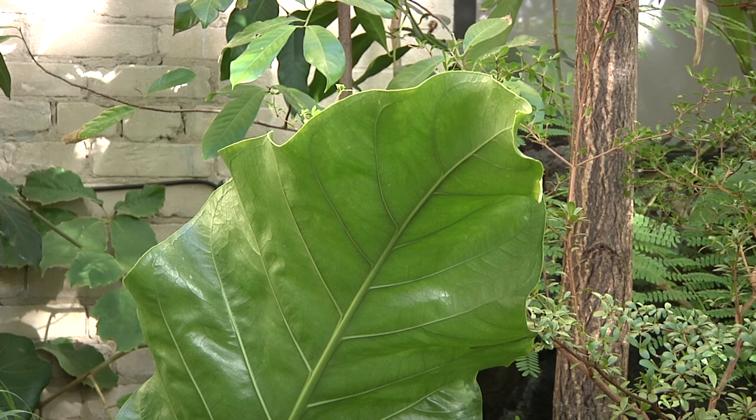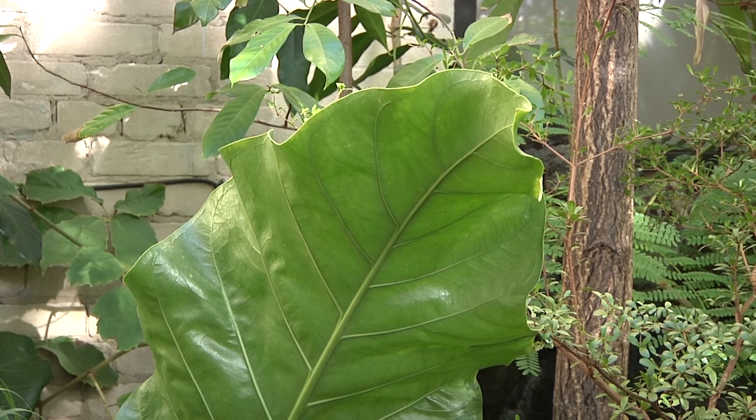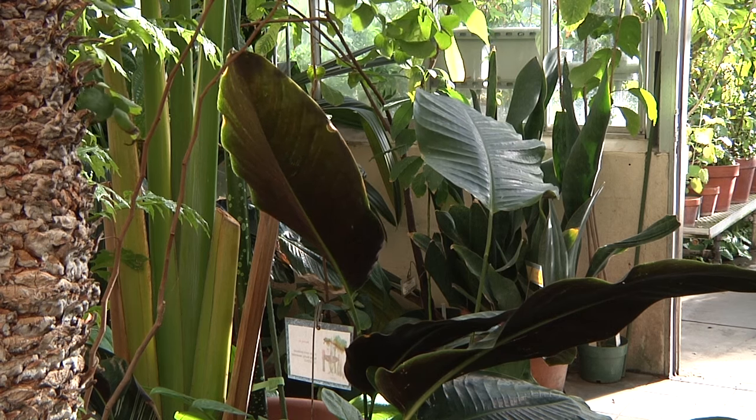So you can grow plants perfectly happily without soil, providing that you give them the mineral nutrition that they require — that they normally get from soil.